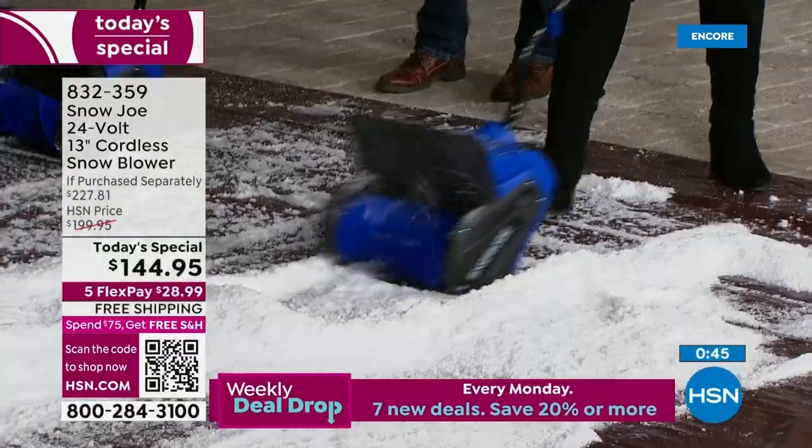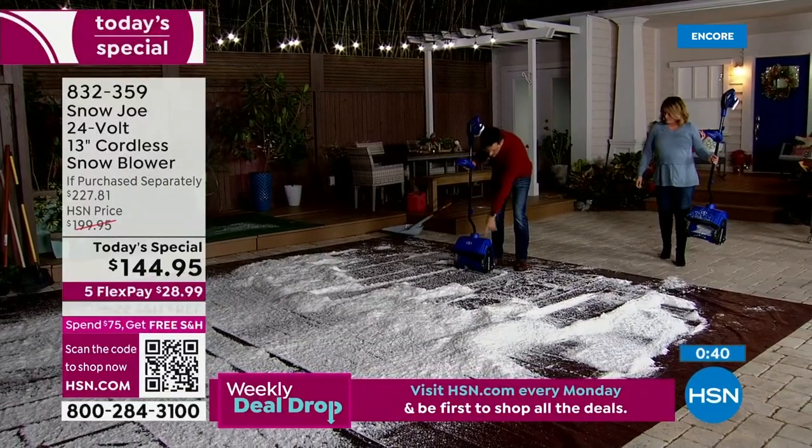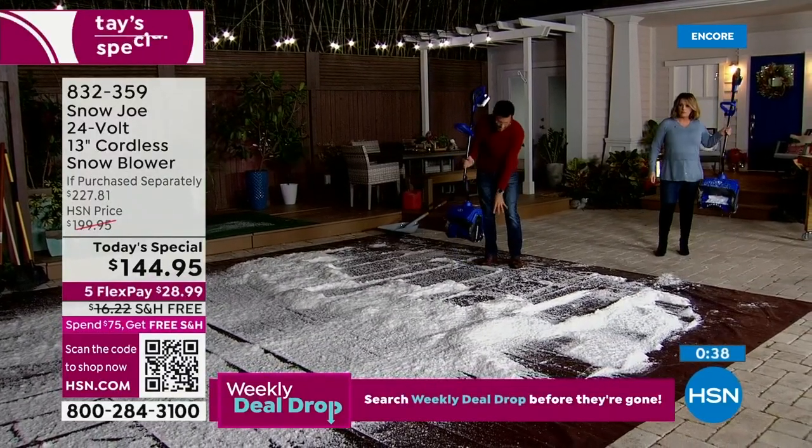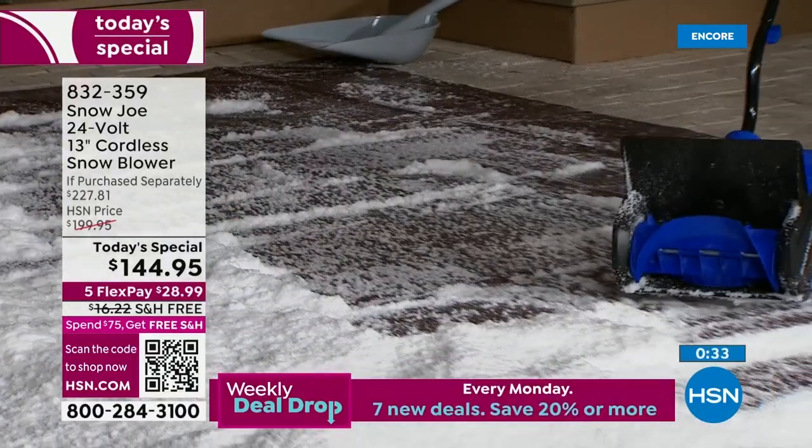It's going to slide and glide and push that snow 20 feet. The pathway is 13 inches across and up to six inches deep.